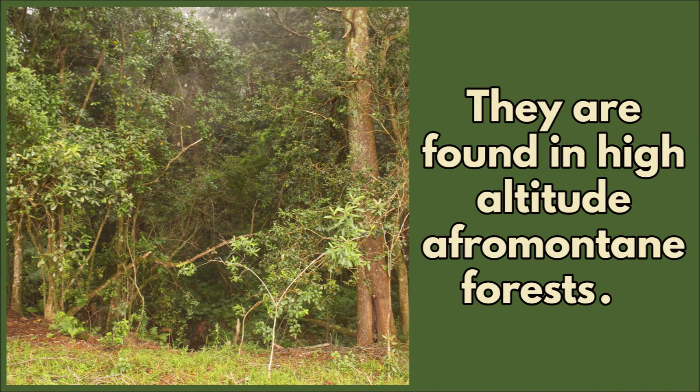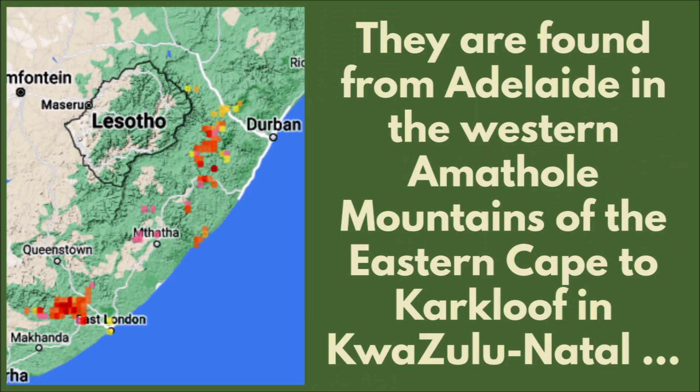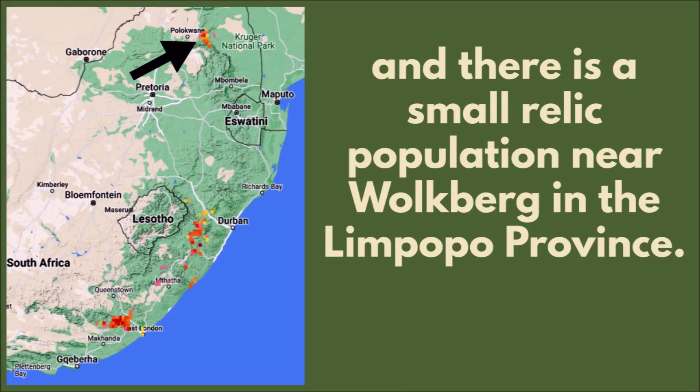They are found in high-altitude afromontane forests. They are found from Adelaide in the western Amatola Mountains of the Eastern Cape to Kalkluif in KwaZulu-Natal. And there is a small relic population near Blouberg in the Limpopo Province.